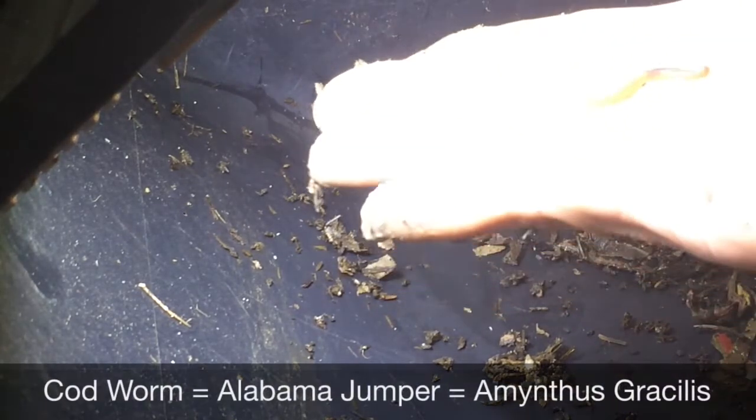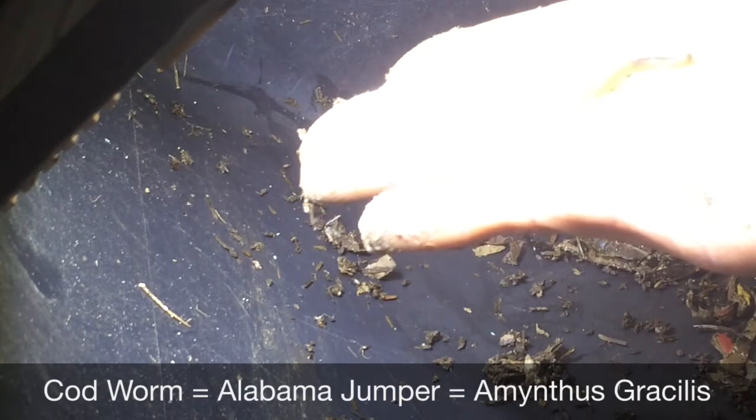It moves like a codworm, so it could be a baby codworm coming from the horse manure.